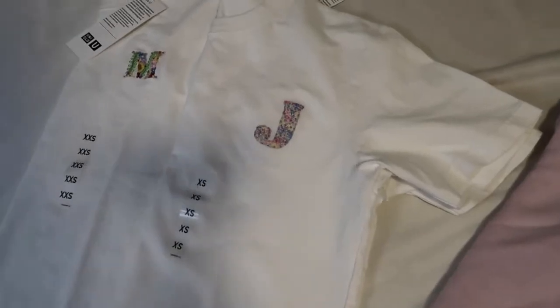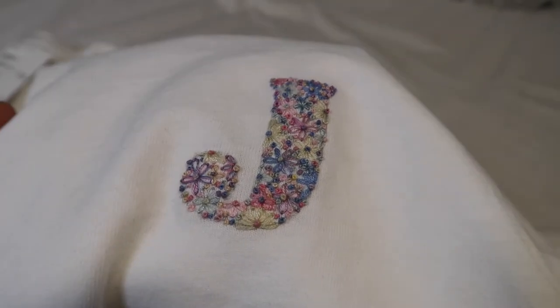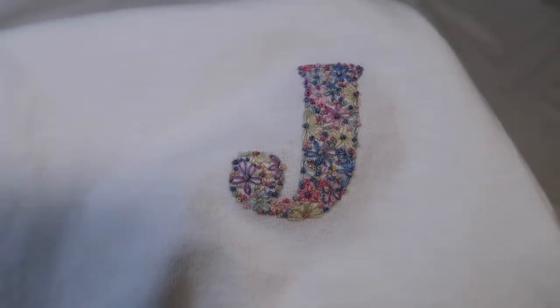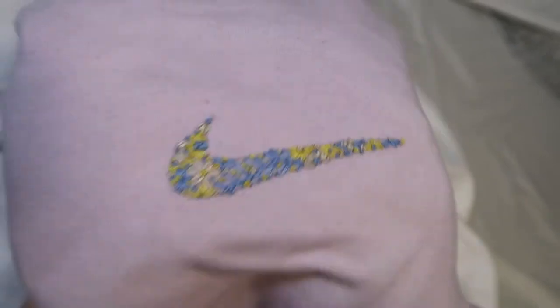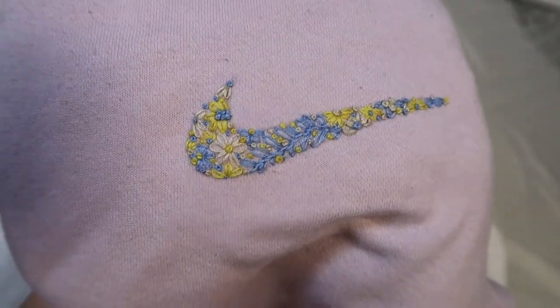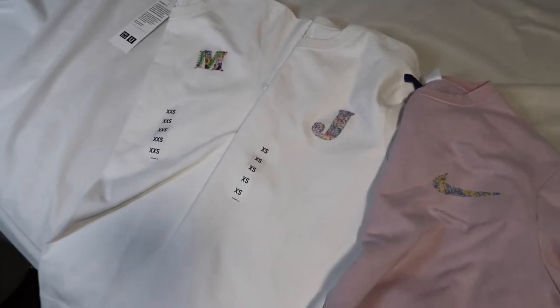So I hand embroidered these Uniqlo U t-shirts. This one is in M — I did like a floral embroidery with kind of like a vine pulling up the M. These ones take me a lot of hours to make, but I actually enjoy making them. And then I made this one — it's like a pastel one for one of my other friends. I also made this Nike one with a yellow cream and baby blue embroidery thread, and this one is on a pullover. So I'm just going to wrap these up right now and then give them to my friends tonight.